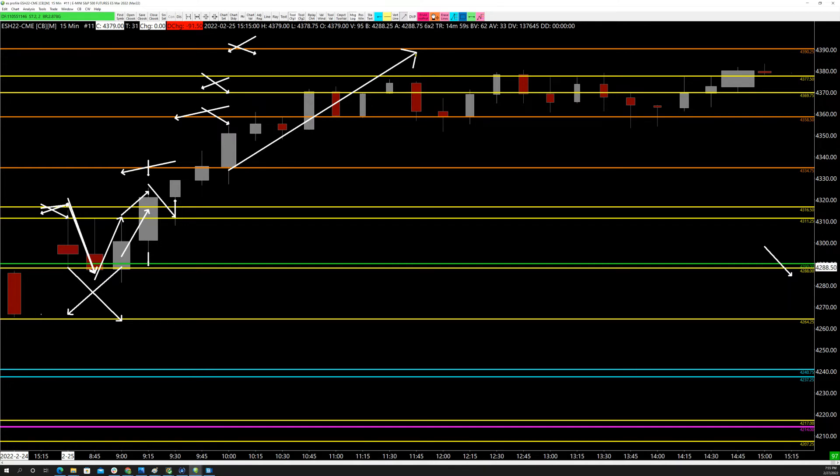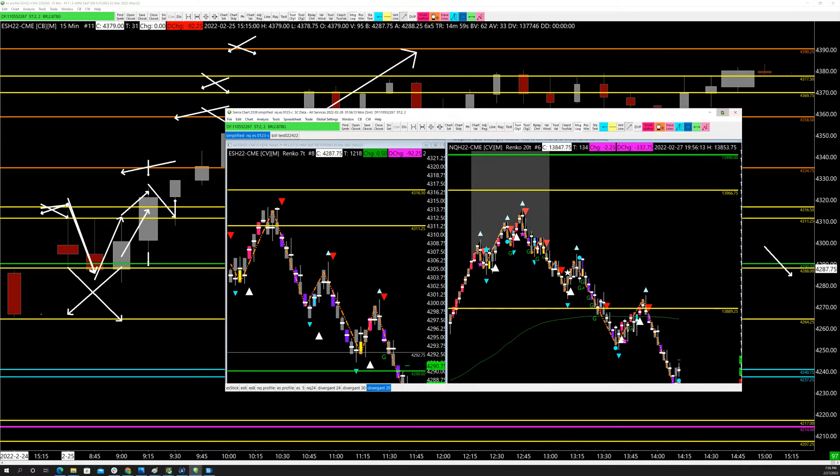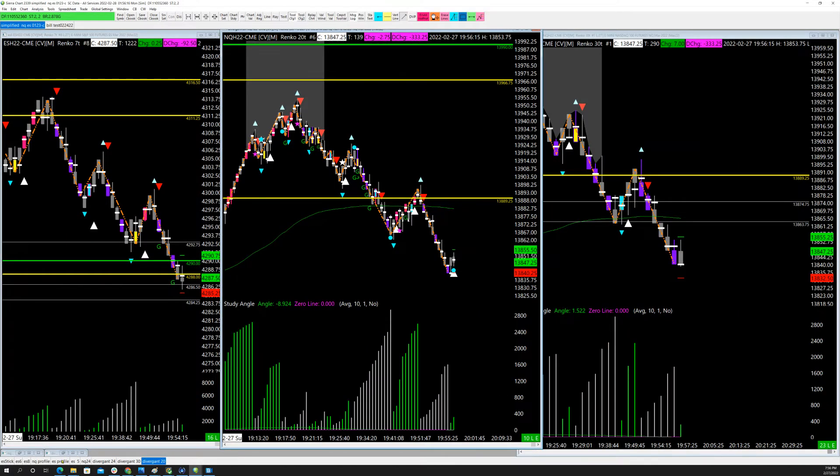I'm going to pause and show you how I make the zones so we can continue on our way. The first thing I want to do is go to my ES profile chart and look for key areas. Let's draw this chart up — first, get rid of all the old orange areas because we've traded through them and they no longer exist. Same with the yellow areas.